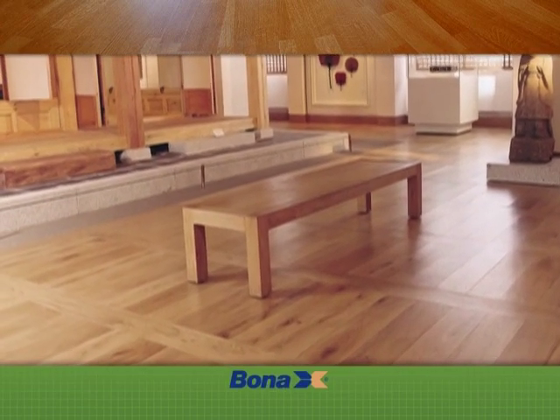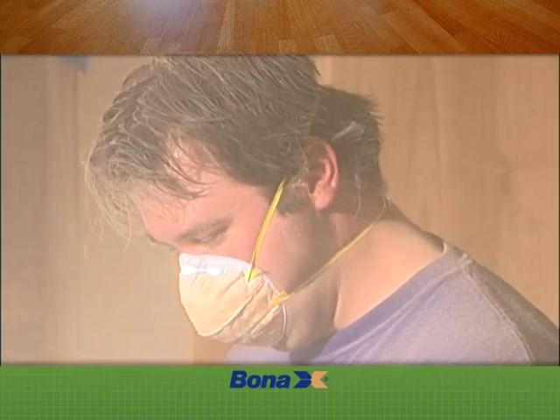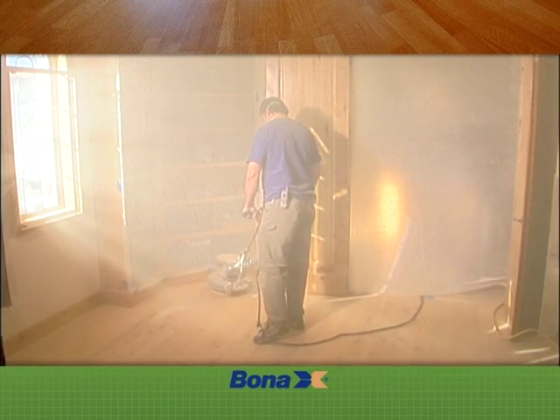Traditional hardwood floor sanding is typically an extremely dusty process — a dust storm in your home, lingering dust in your air ducts, and a cleanup headache that feels like it will never end.